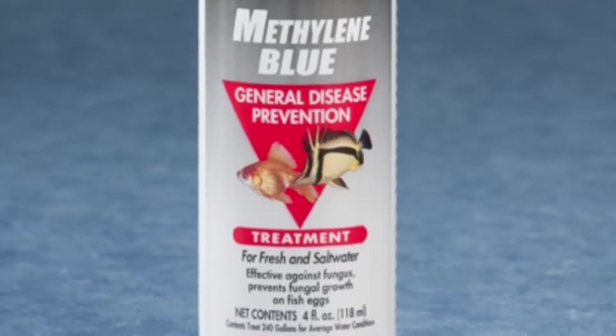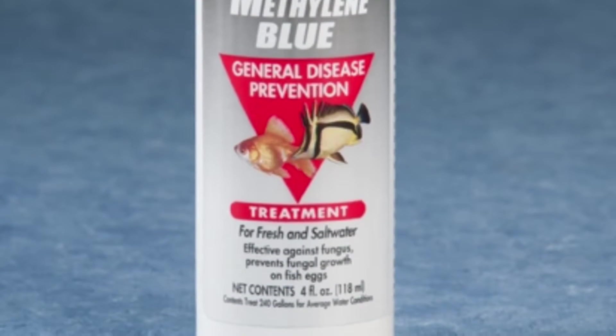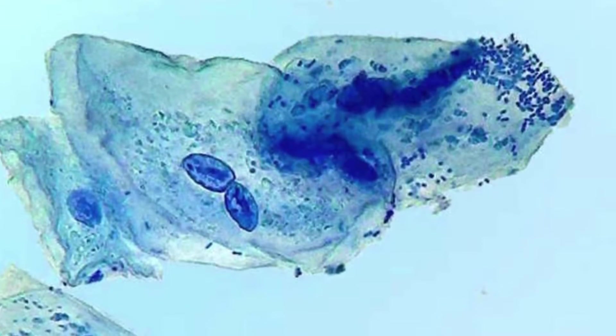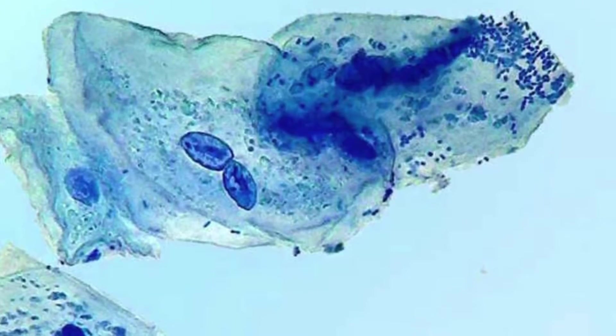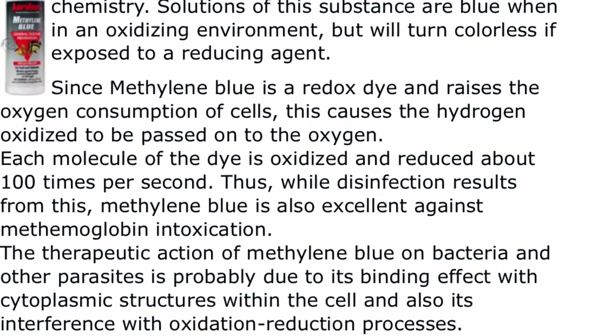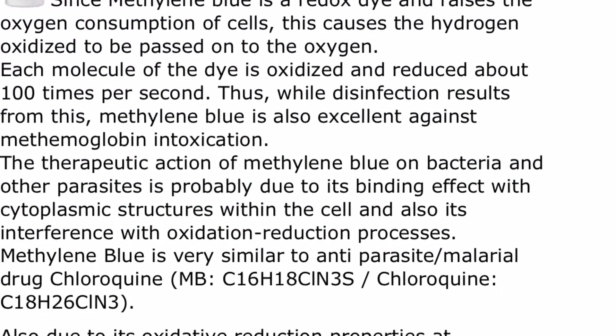Exposure to ammonia or nitrite changes the normal hemoglobin in the seahorse's bloodstream to a form called methemoglobin, which is unable to transport oxygen — so the seahorse is starved for oxygen, weak, and tired. What's absolutely awesome is that there's a product called methylene blue that can reverse the process and convert the methemoglobin in red blood cells back into normal hemoglobin so that they can breathe.